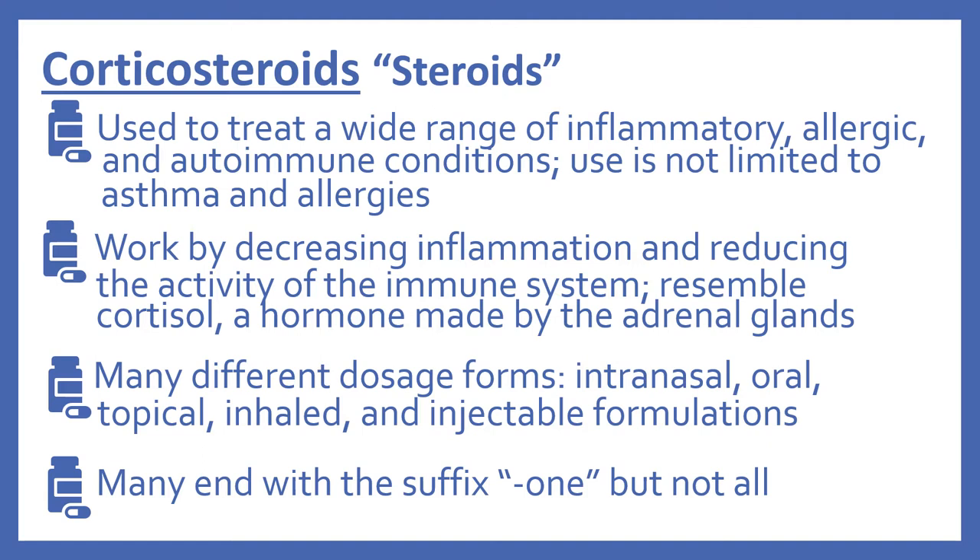They resemble cortisol, which is a hormone made by the adrenal glands. There are many different dosage forms: intranasal, oral, topical, inhaled, and injectable formulations. Many of the steroids end with the suffix "-one," but not all.